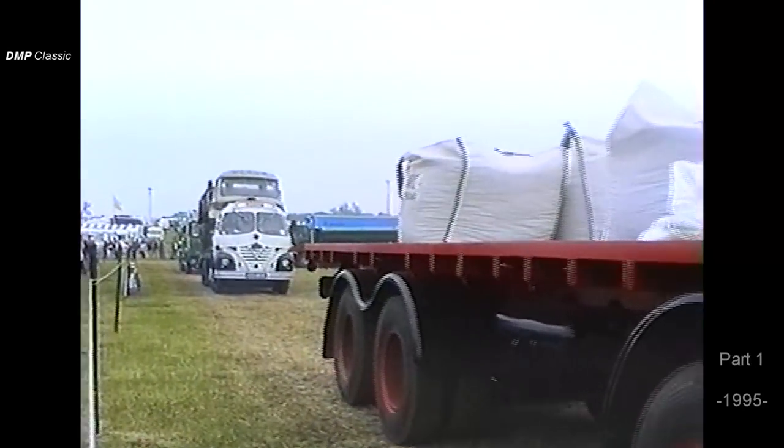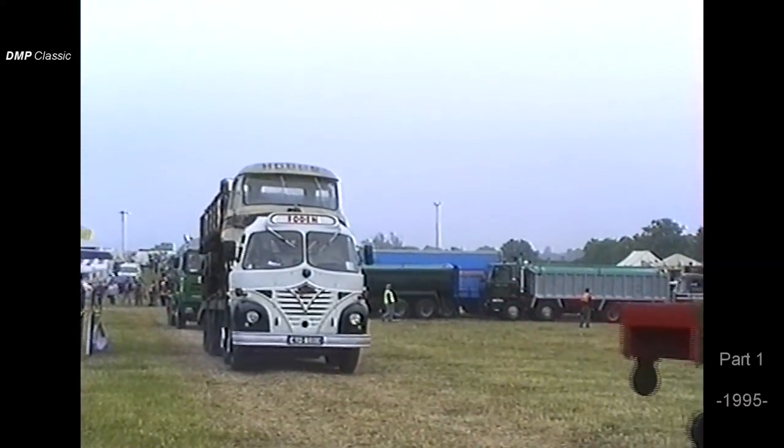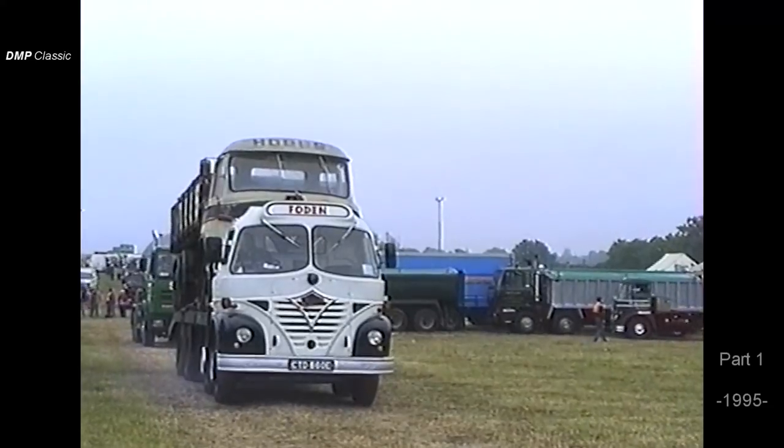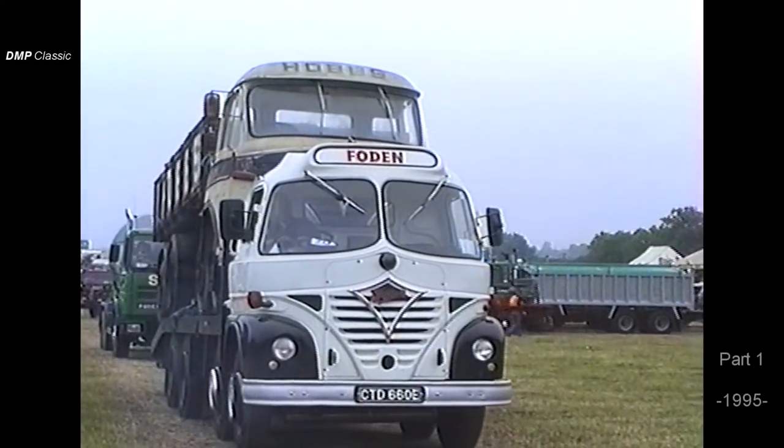Another S21 eight-wheeler carrying what I think is an S34 eight-wheel on the back — David Wedlake of Winford near Bristol. Shows a vehicle carrying a decent-sized load; shows what these vehicles can do.